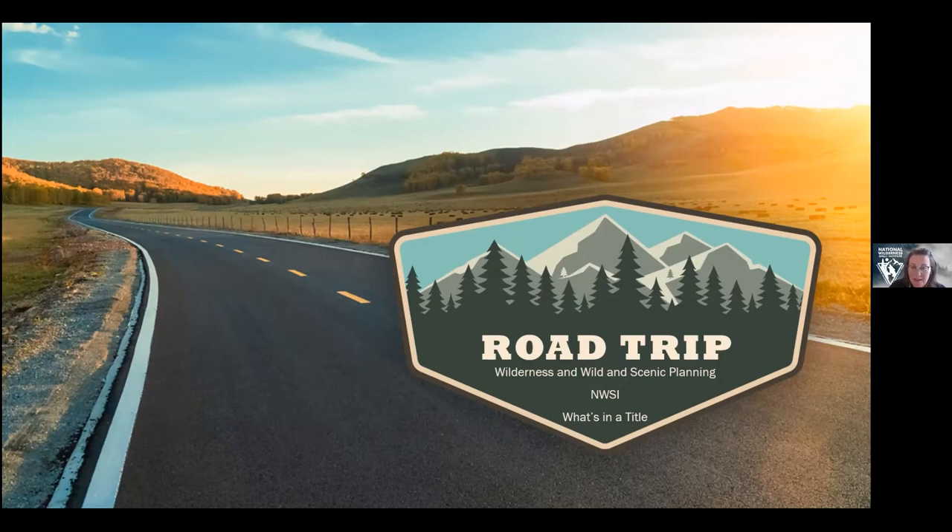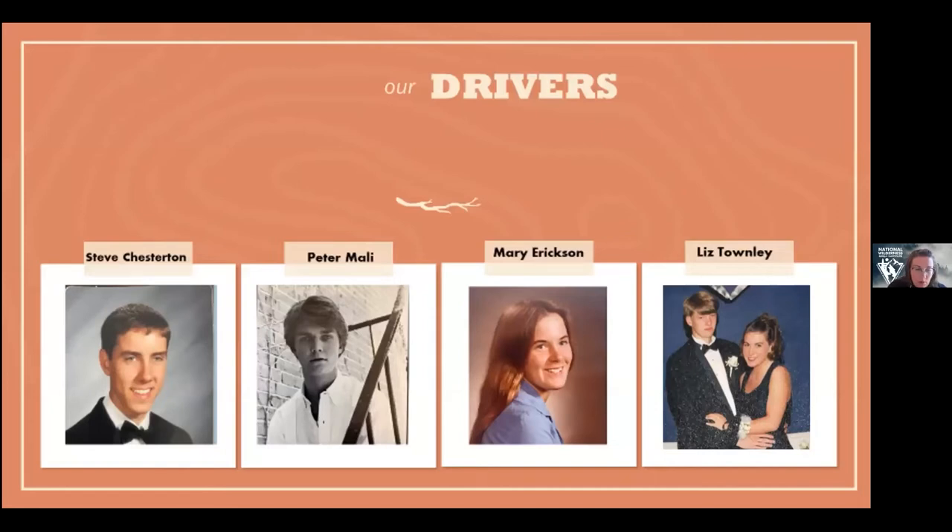Our presentation today has a road trip theme, because who doesn't love road trips? We're going to take turns driving. Our presenters will tell us a little more about themselves. Steve, we'll start with you — Nancy mentioned your position, but where are you located, how long have you been doing this kind of work, and what did you intend to do with your life back in your younger days?